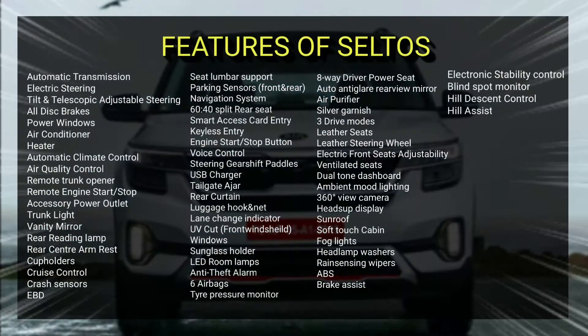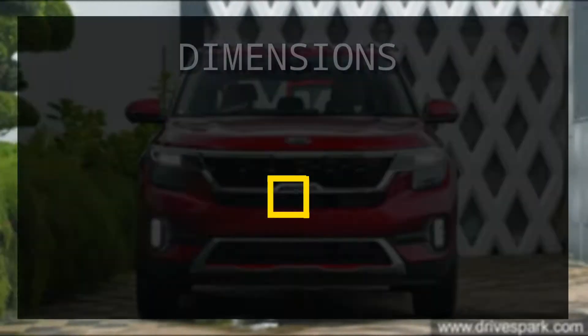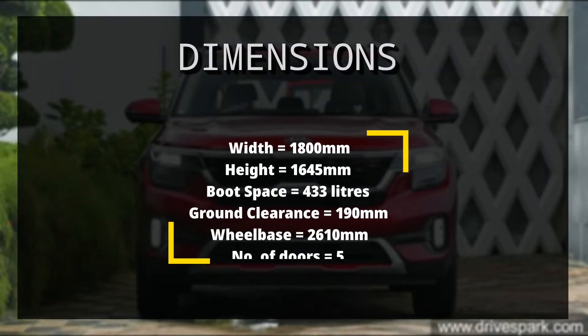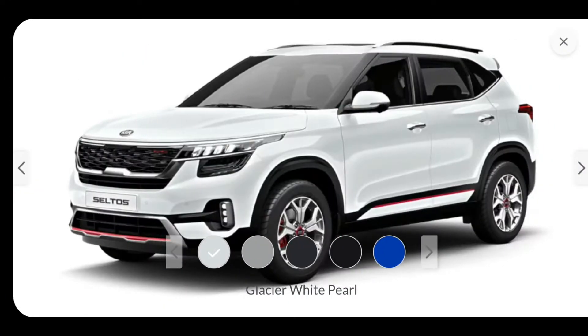These are the features of the Kia Seltos. These are the dimensions of the Kia Seltos. Check out the psychedelic colour options of the Kia Seltos.